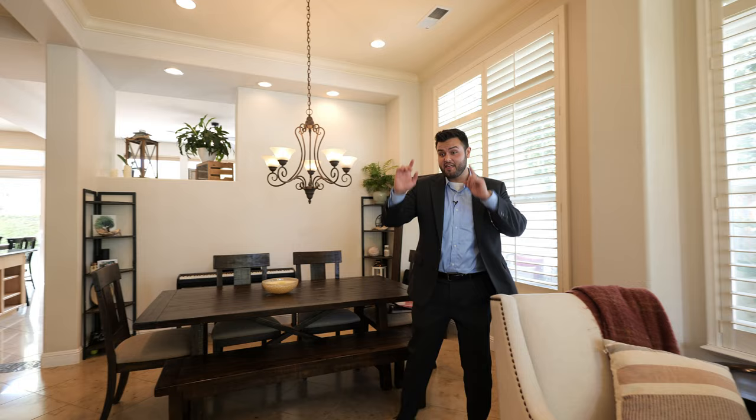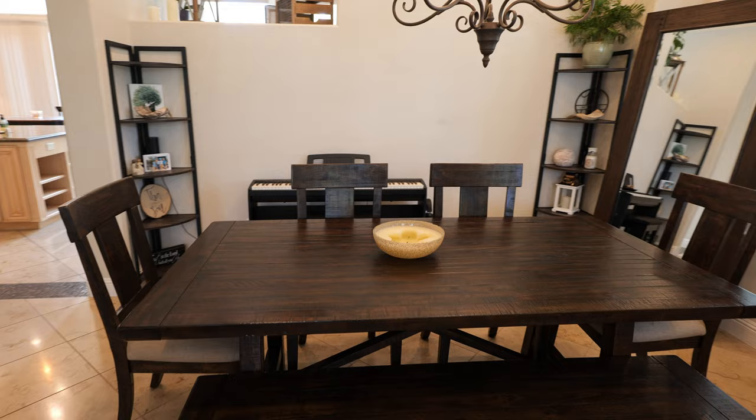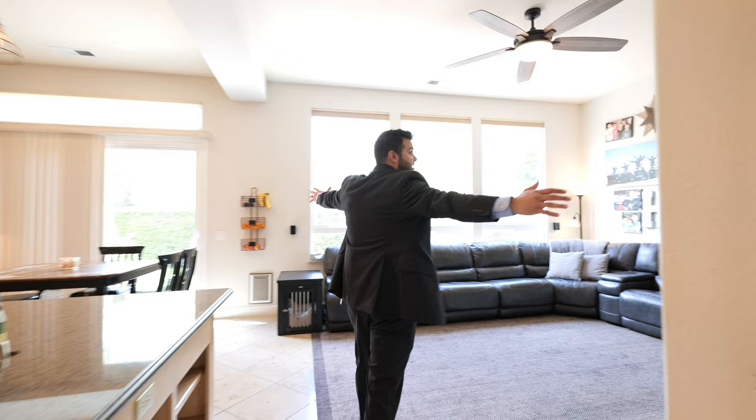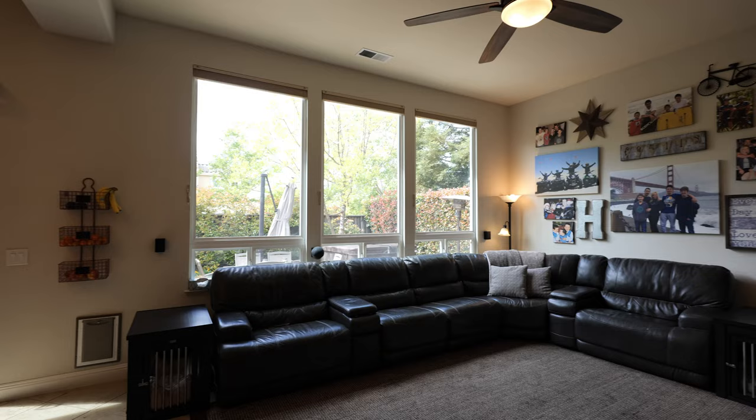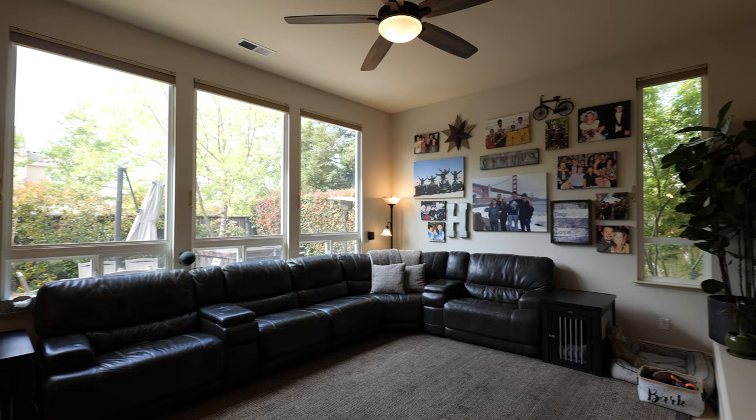This dining table right here could be included. In here we have the nice open living space — look how big this couch is, you can fit your whole family here nice and comfortably. We've got a fireplace here and a fireplace over there — two fireplaces!